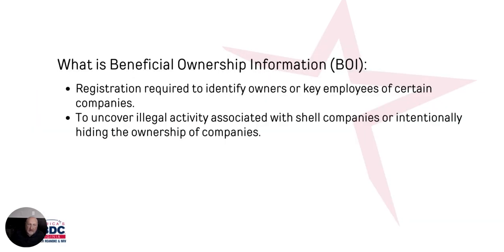So what is a Beneficial Ownership Information requirement? This is a registration required to identify owners or the key employees of certain companies. The design was to uncover illegal activities associated with individuals creating shell companies or intentionally trying to hide the ownership of a company.